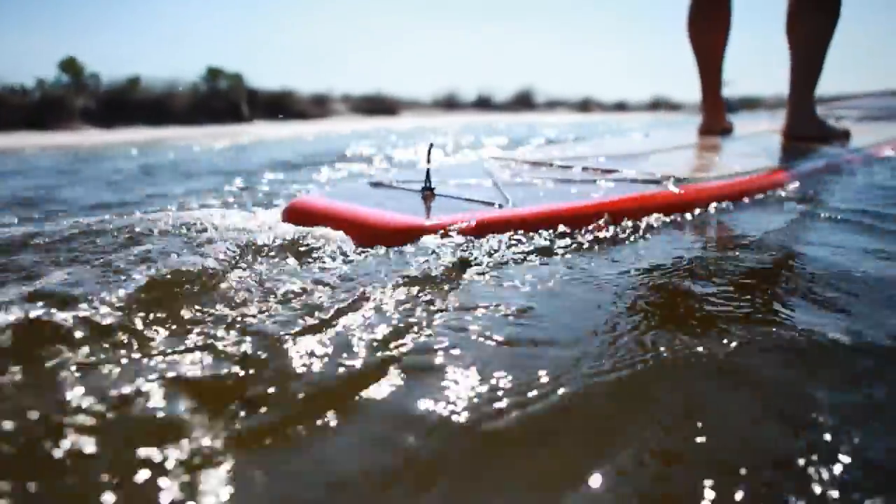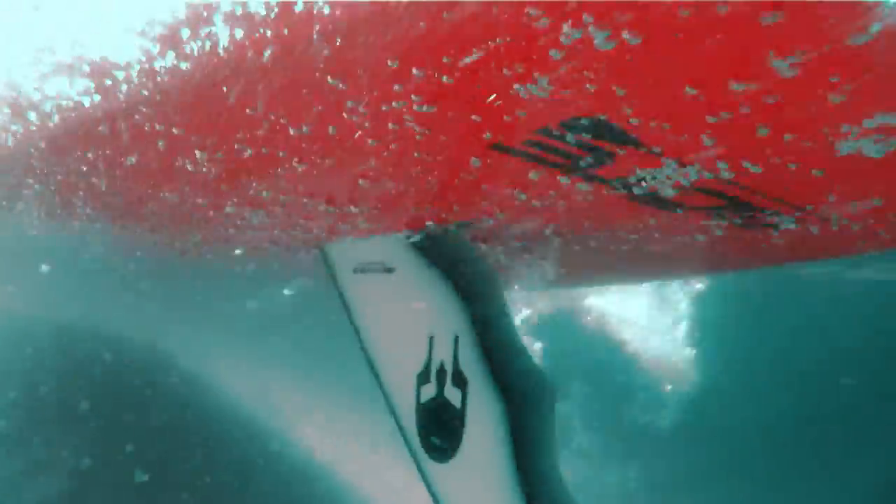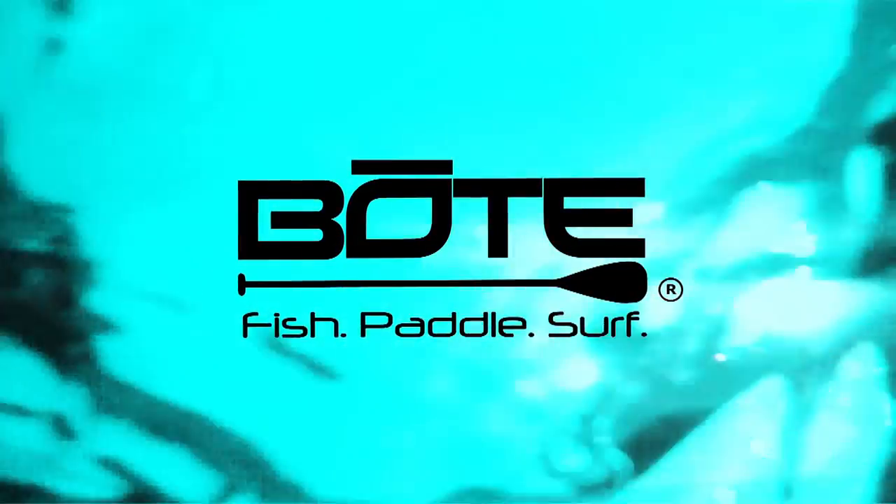Combine excellent stability with surprising speed and you get a perfect platform for fishing, cruising, or catching waves. The Boat Board was designed to be the most versatile watercraft on the market, and in fact led to our slogan of fish, paddle, surf. The 12-foot Boat Board is the SUP Evolved.